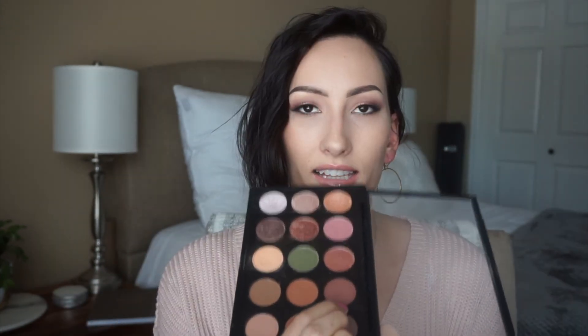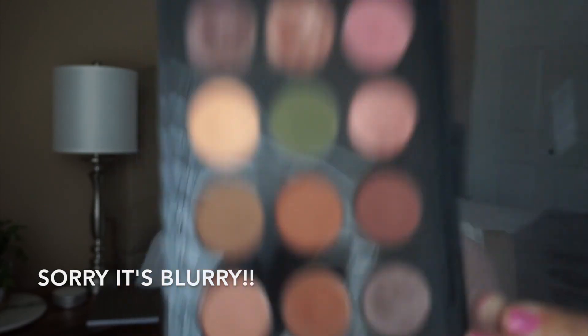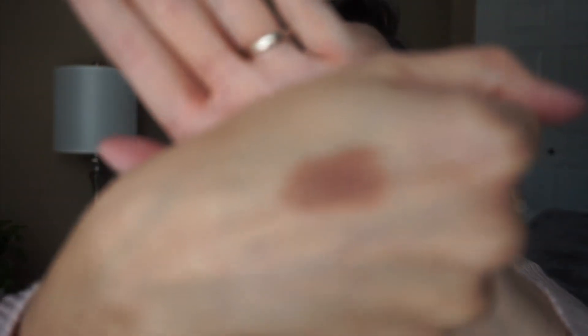The high-end single eyeshadow is Swiss Chocolate by MAC. This is the prettiest neutral shade — it is a brown-red. I just think it's absolutely beautiful. It's such a versatile shade, and I use that the most. That is my single eyeshadow high-end pick.